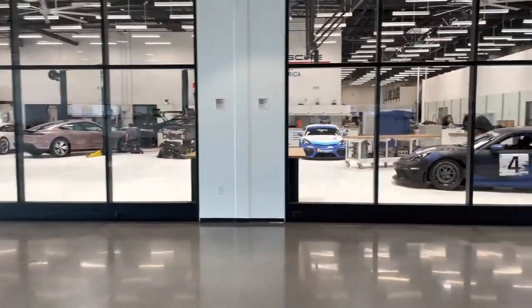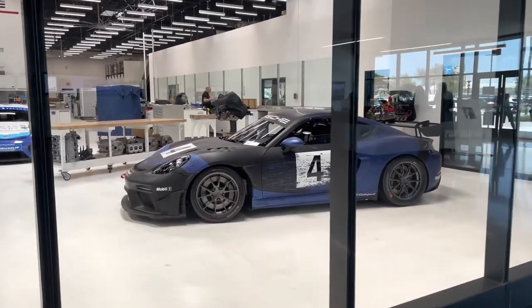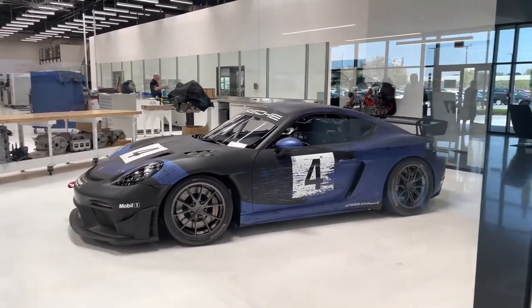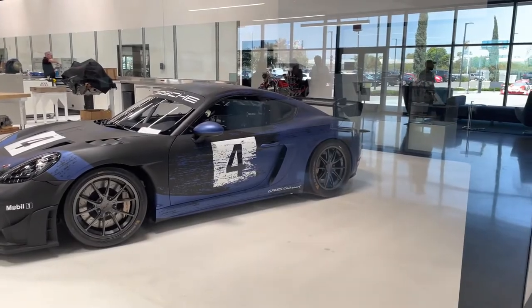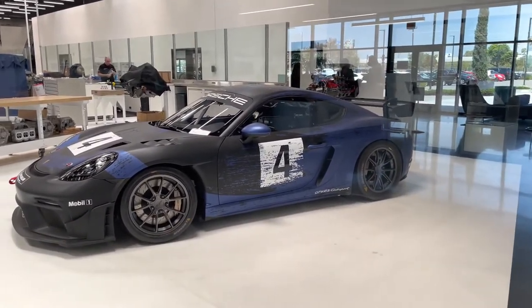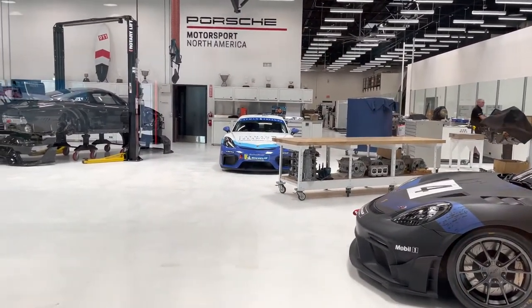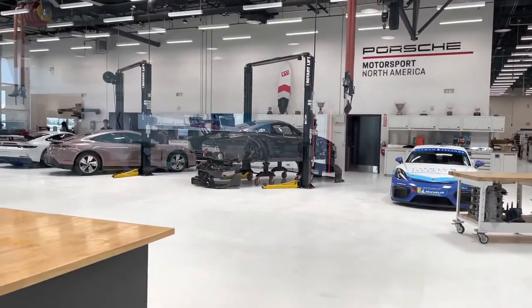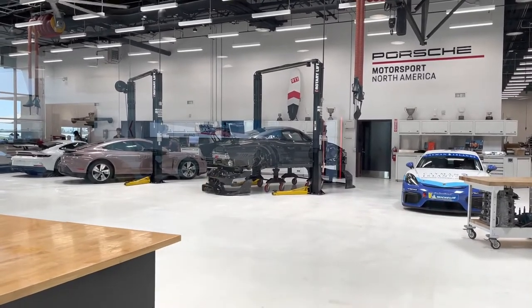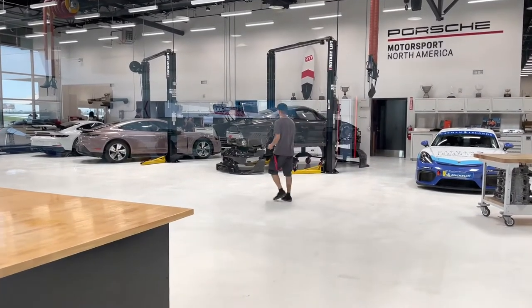Over here in the shop we have a Cayman GT4 RS Clubsport — this is the brand new GT4 RS, as you can see on the side. This is Porsche's new high-performance Cayman. Then over there you've got a Cayman cup car, and right over there that's a Porsche 935 — it's basically just a modified GT2 RS on steroids.